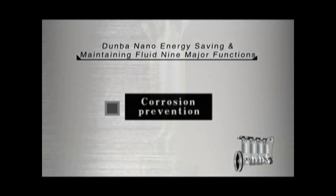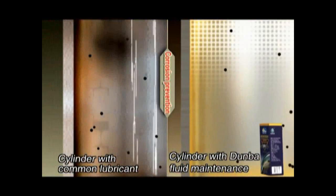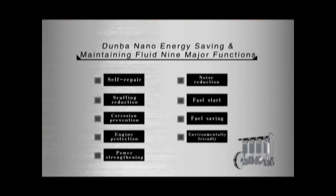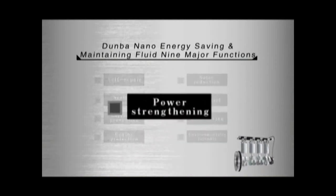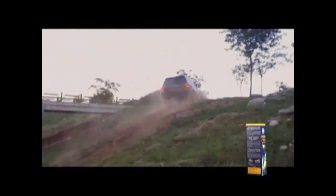Corrosion prevention: Dunban product improves engine working environment, forming a strong protection layer to prevent friction parts from corrosive pitting. Engine protection: Dunban product restores engine cylinder pressure, with power increased by five percent to thirty-five percent, making your car keep permanent strong power.